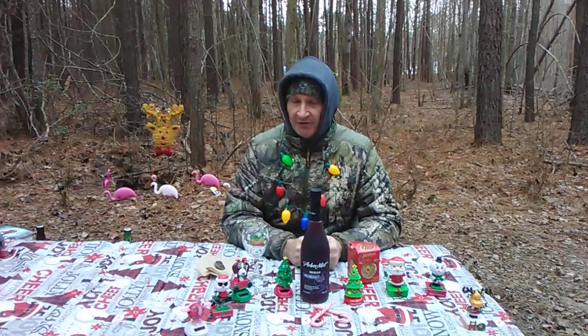This here is Backwoods Billy, a beautiful Delmarva Eastern Shore. Remember to click, like, and subscribe to Backwoods Billy Craft Beer Reviews.